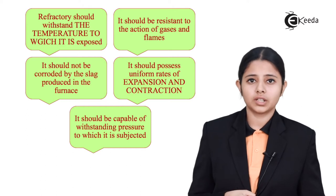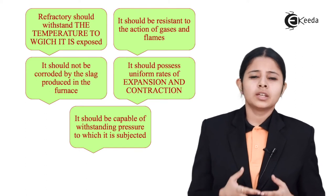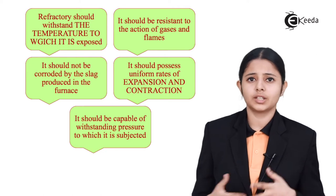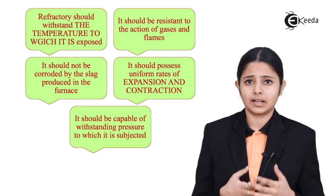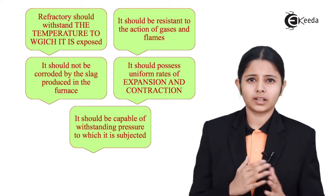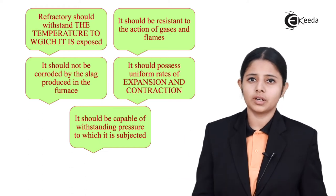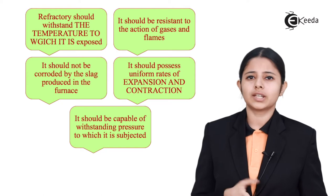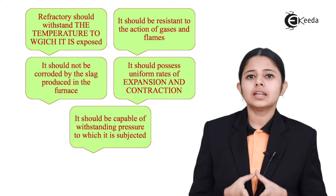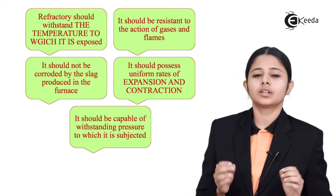Thirdly, refractory materials should be unfazed by any gases or flames which are happening inside the blast furnace. Blast furnaces are places where hundreds of reactions keep on happening simultaneously to get the metal extremely purified. So if the refractories start interacting or reacting with these gases and flames, it will form different kinds of impurities which will burden the metal. So the refractory materials should not react at all with any flames, oxides, or acids present during combustion.